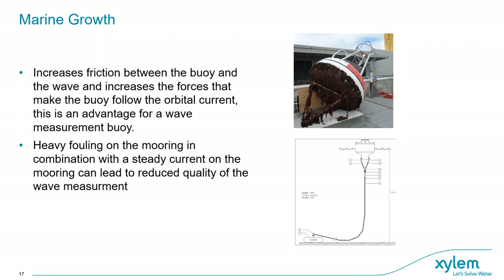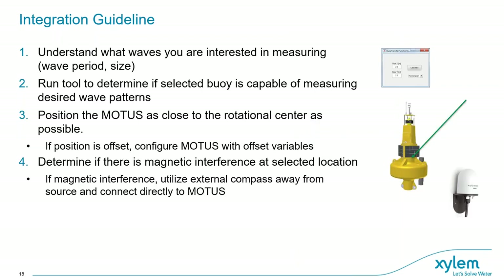We've summarized what we discussed into integration guidelines. Feel free to reach out to us or your local representatives to get guidelines based on our experience. The first step is to understand what you're interested in measuring regarding wave area and size, and select the platform you want to use. Then run the buoy parameters into the tool, look at the damping factors, and see if you actually have a buoy fit for integration that achieves the accuracy you want.